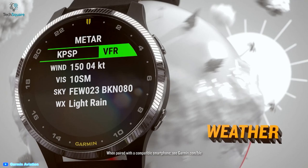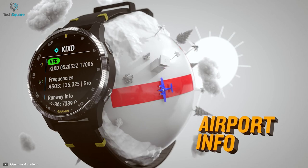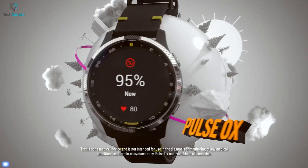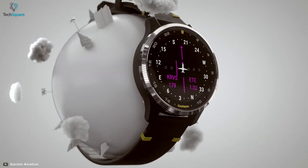This watch allows you to navigate directly to nearby airports and see airport runway information precisely. You will also get your health status from this smartwatch — it can track your pulse and oxygen levels on flights at higher altitudes. So with this watch, you will know when you need additional medical support in the middle of the sky.